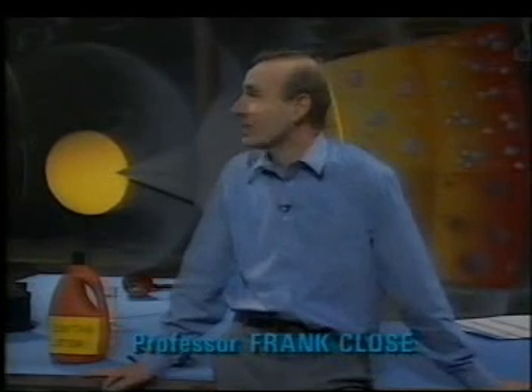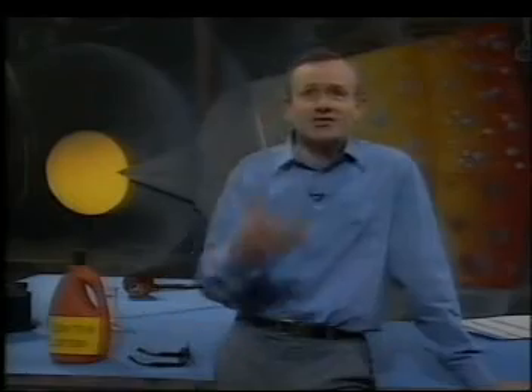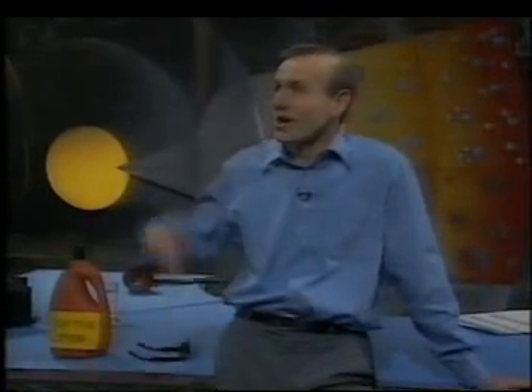Next time you go and lie out in the sun, be sure to use some of this. Because what you'll be doing is lying out in the glow of a nuclear reactor — a distant one, but a nuclear reactor nonetheless. The sun is a star and its centre is fusion heat, millions of degrees, pouring out day after day.